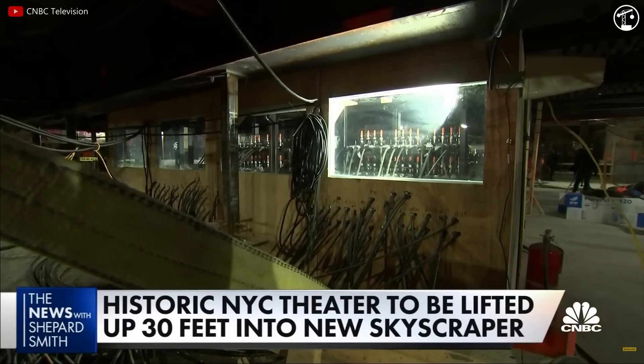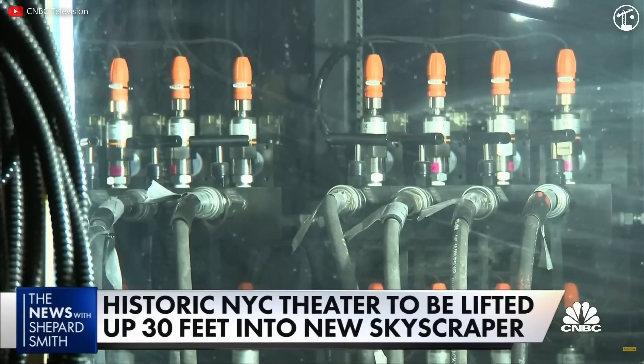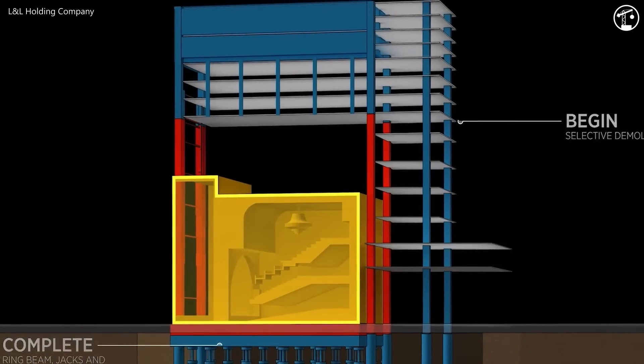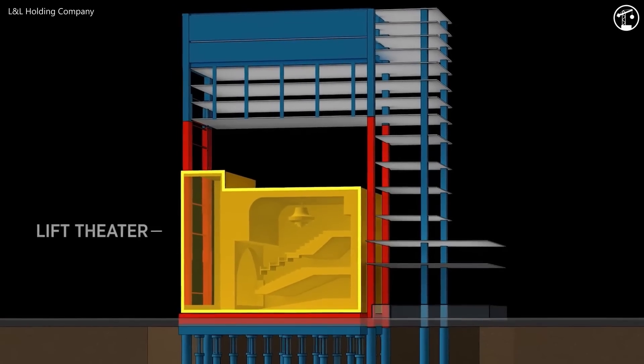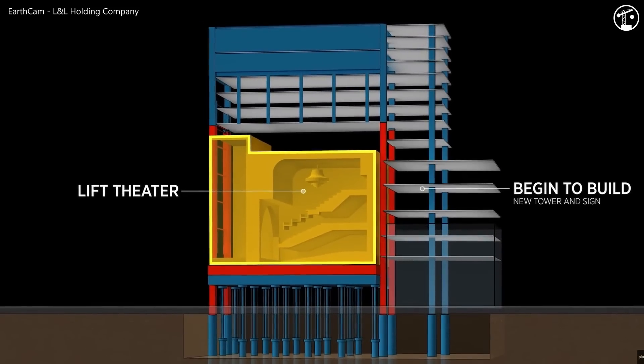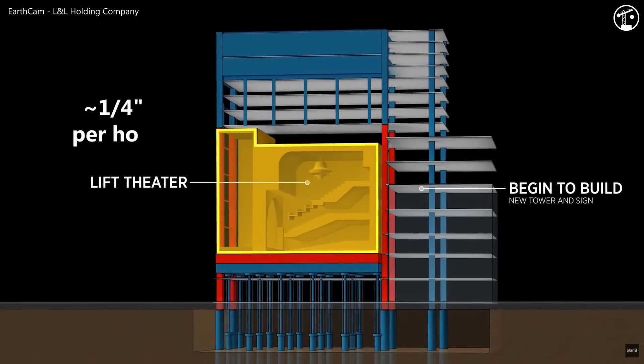After five years of meticulous planning, the ascension of the Palace Theatre began on January 7th of 2022. The 34 hydraulic jacks were strategically positioned to lift the theatre the required 30 feet. The actual lifting process took about four months, at an approximate rate of a quarter inch per hour.